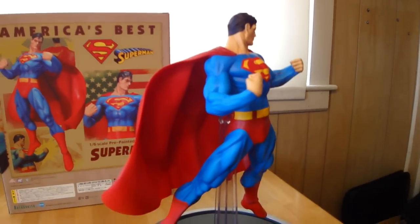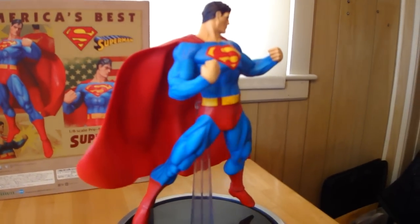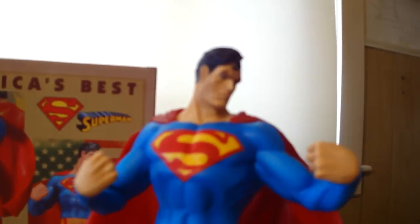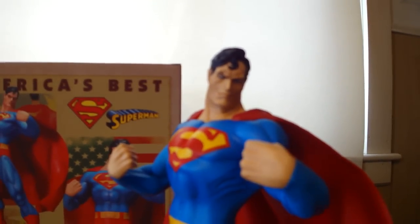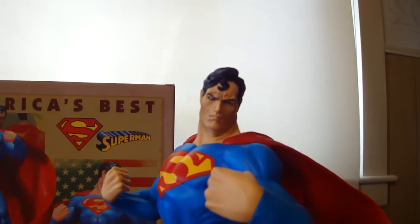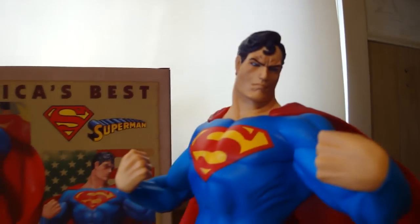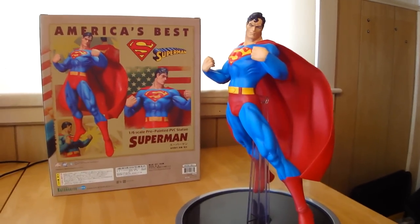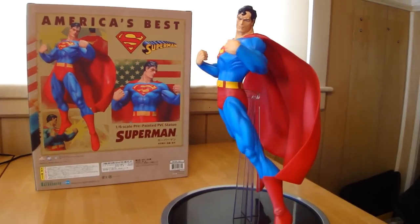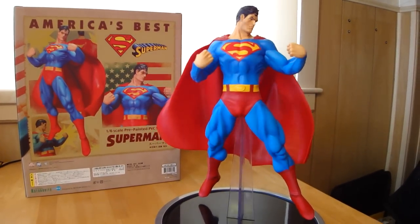My favorite Superman piece is the Bowen Superman from Seinfeld — that's the best Superman to date. The other Superman I have, my quarter-scale museum statue from DC Direct, is pretty cool too, but the Bowen definitely takes the cake. If I had to rank them, I'd say Bowen, then the Alex Ross Superman statue — which is very rare, you can only see it on eBay usually — then the museum statue, and then this one.